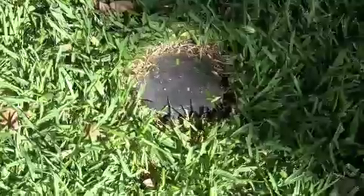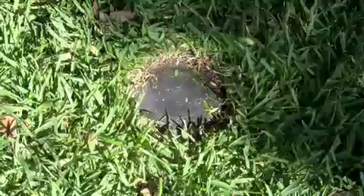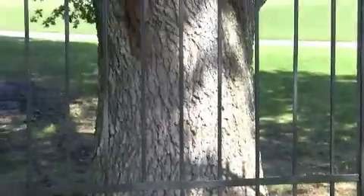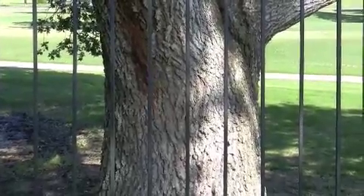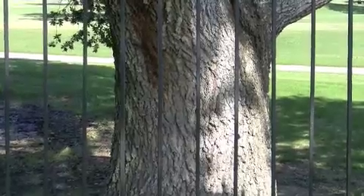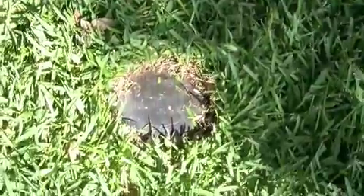Here you have a bait station that has been in the ground approximately one year. It is in close proximity to this live oak tree, which has an active Formosan termite infestation. We have no activity at all in the ground bait station.